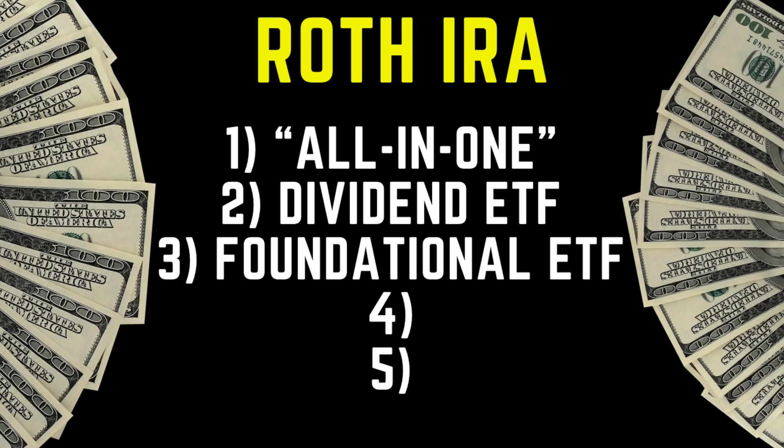The next category is the foundational ETF category. Similar to the first, you could invest in just this one and be very well diversified, safe, and set up very well. For this, I like two separate indexes: the S&P 500 or the total U.S. stock market. There are a bunch of ETFs that track both, and each is pretty similar to the others, so whichever one you like best is a great pick.